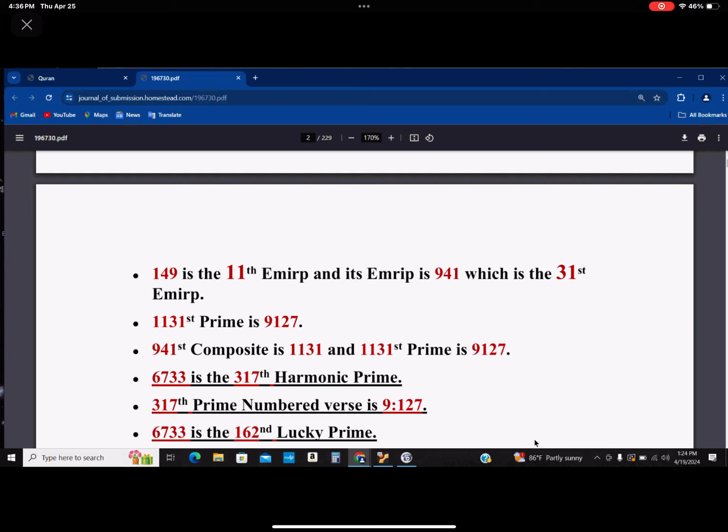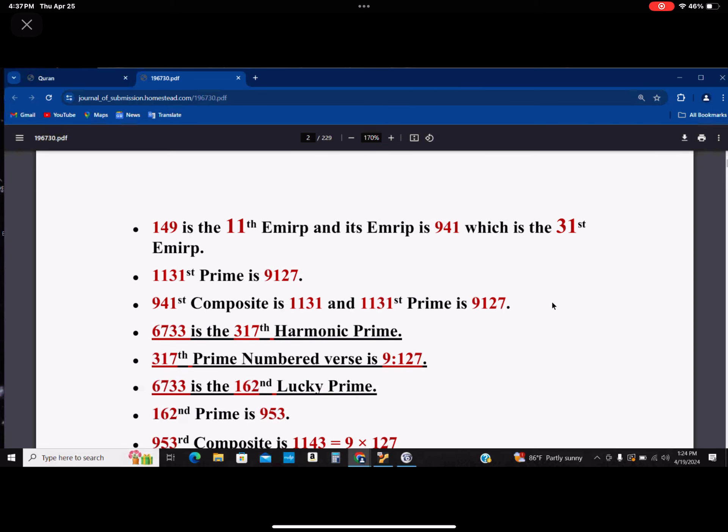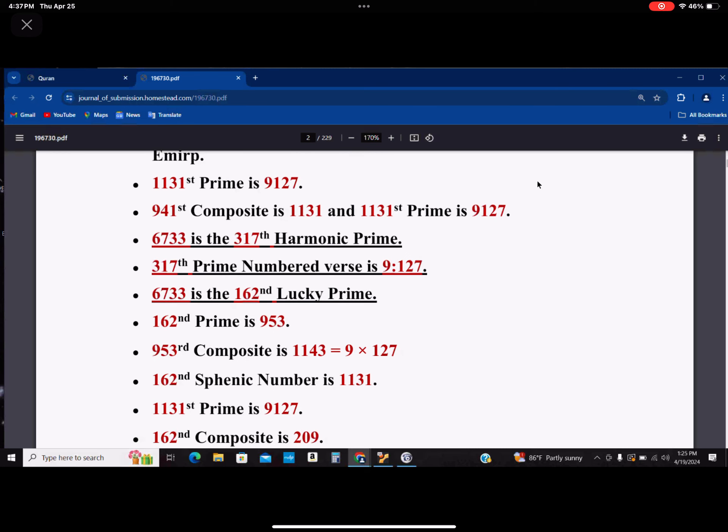When you get to 9127, 127 is a prime number, so you notice that it's the 317th. These are new information. 6733 happens to be the 162nd lucky prime. The 162nd prime is 953, and the 953rd composite is 1143, which is 9 times 127.